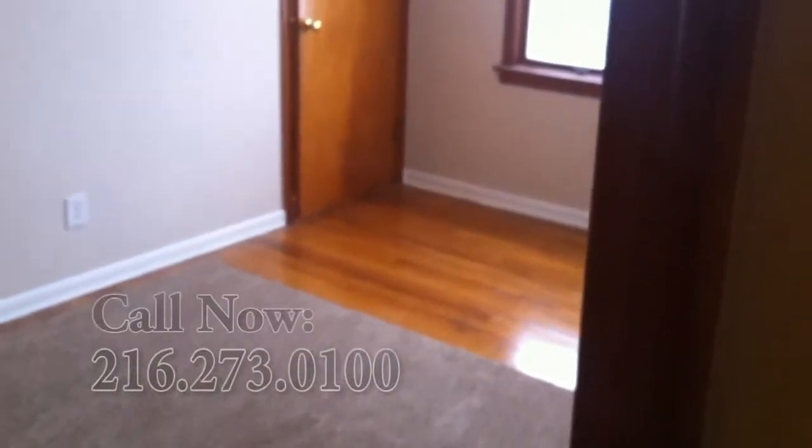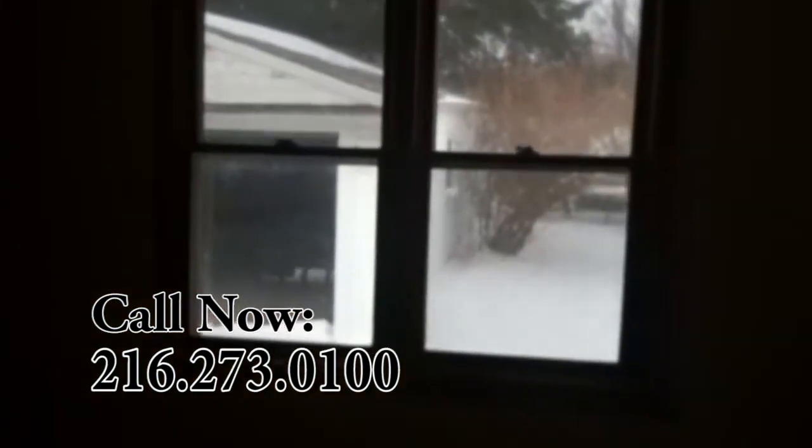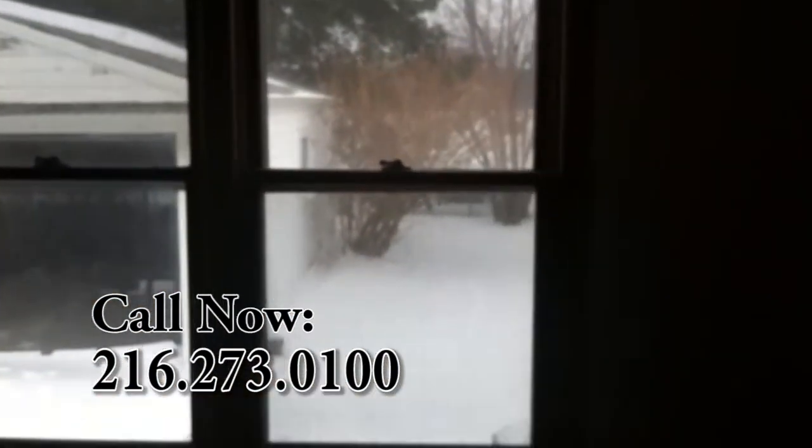It's a three bedroom house. Here's the first bedroom with a nice wooden floor and a nice view to the backyard, with a two-car garage and a fenced-in backyard.